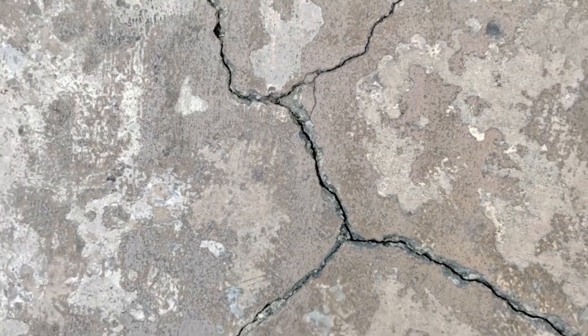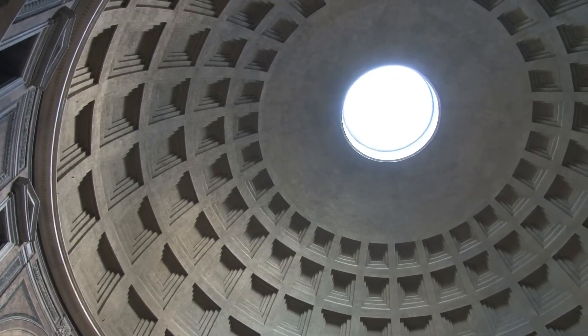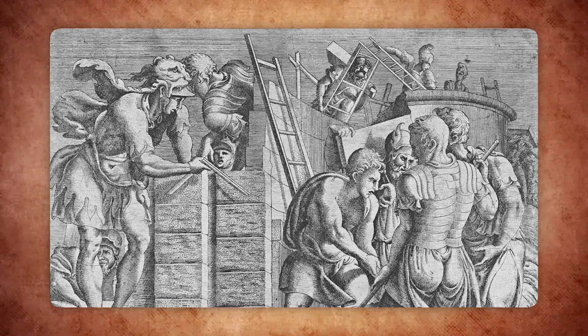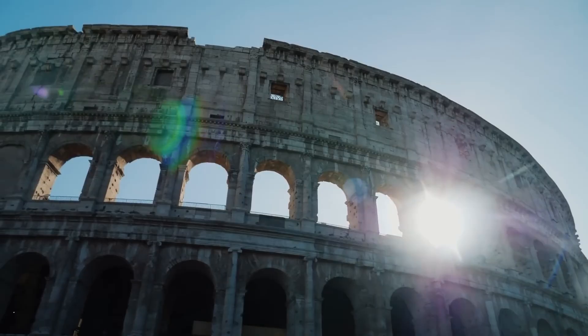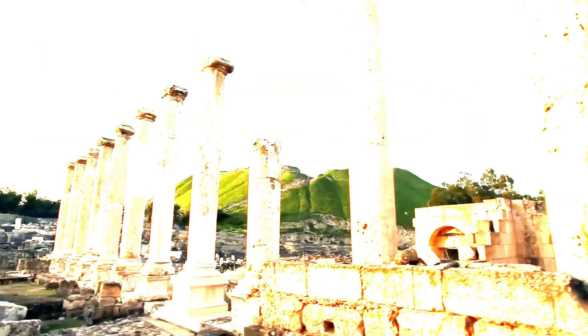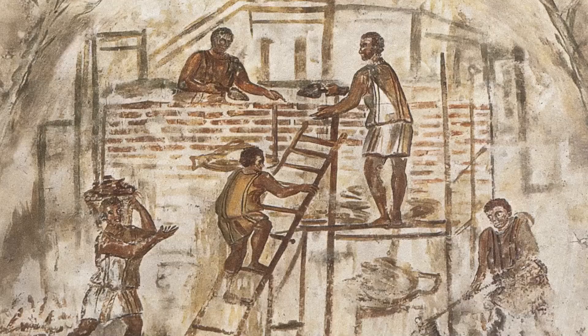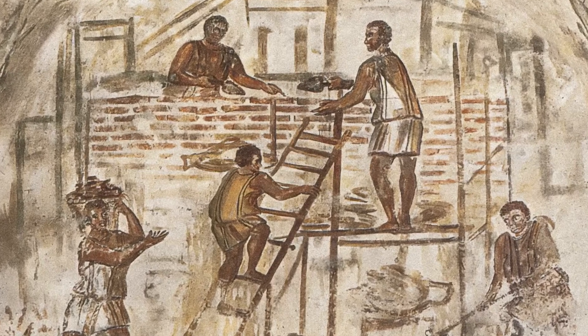Roman concrete. Modern concrete cracks within decades, but Roman concrete is still standing after 2,000 years. Engineers were stunned to find that Roman builders mixed volcanic ash with lime. And here's the twist: the concrete heals itself when damaged. Water gets into cracks, reacts with the lime clasps, and seals the damage from the inside out. Imagine a building that fixes itself while you sleep. This wasn't just luck — it was brilliant chemistry, mastered centuries before we even understood it.